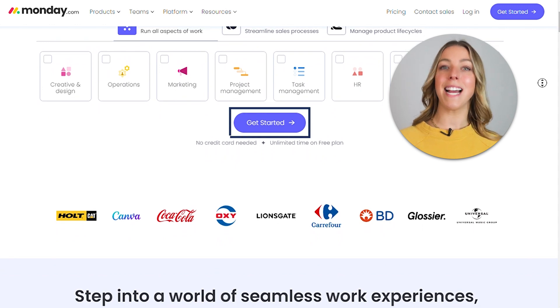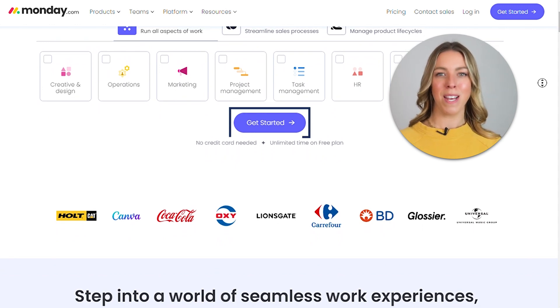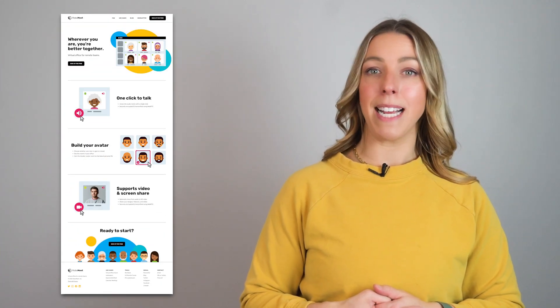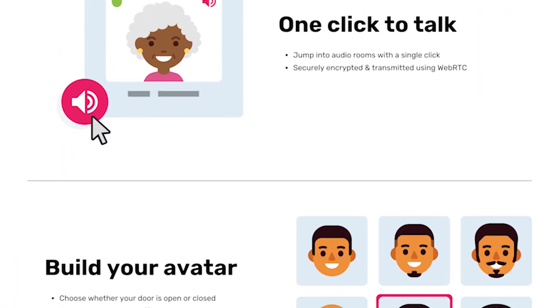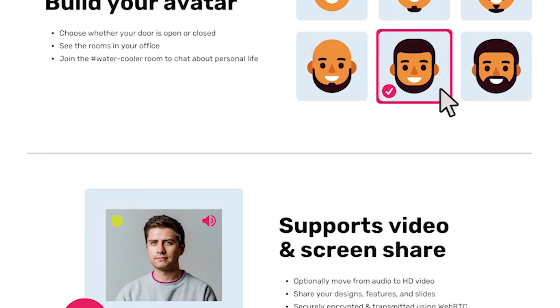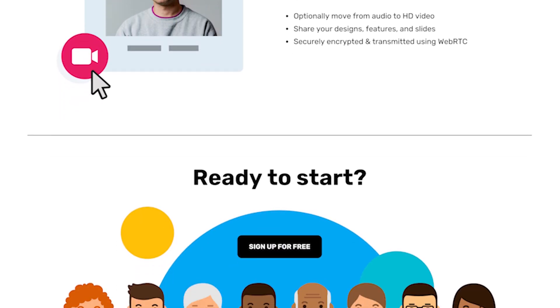Bonus points go to the attention-grabbing call to action. If you appreciate Monday's approach to their landing page design and seek something similar, this software landing page template is well-organized, minimalist, and easy to read. It's ideal for startups offering simple and user-friendly software solutions.